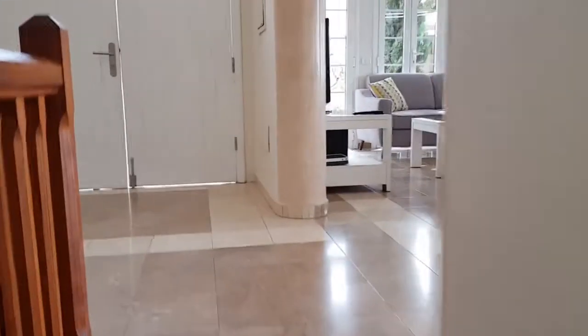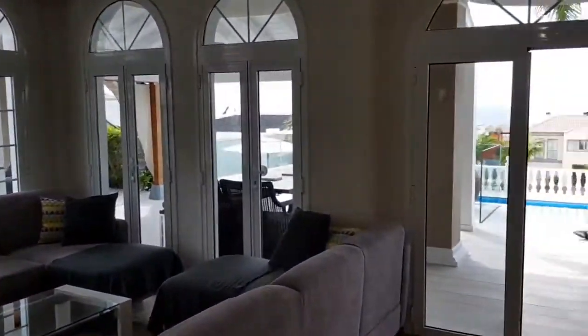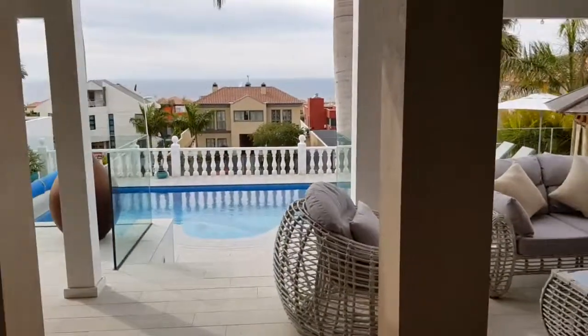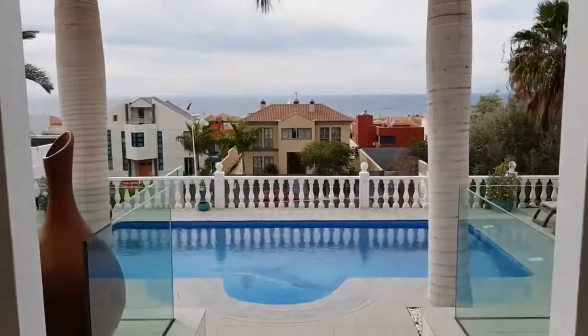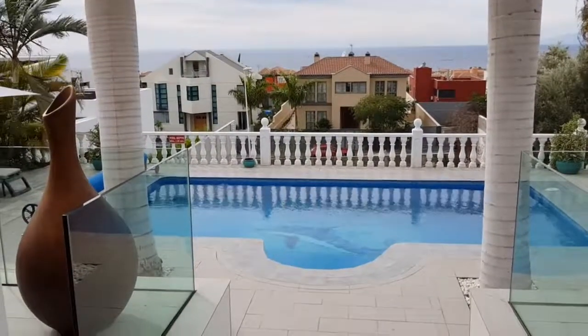So that's the video tour for this property. If you're interested, please contact the person who sent you the link to this video for more information and, of course, viewings. I'll leave you with the view from the ground floor terrace, which you can't really escape from much of the house.